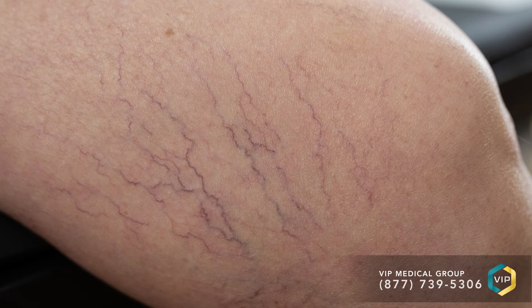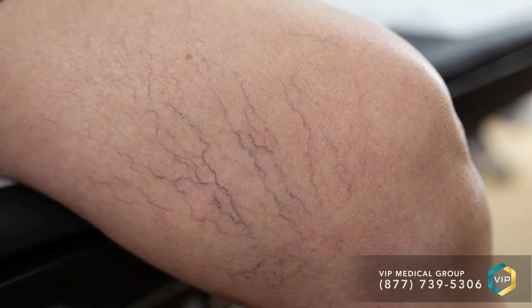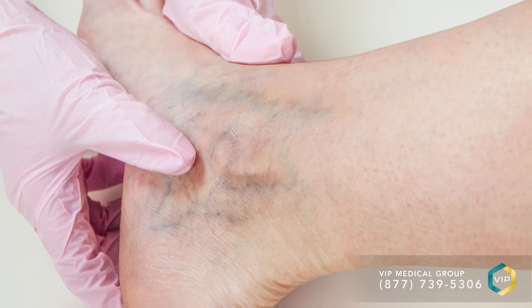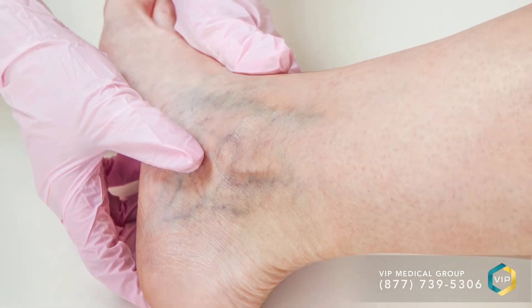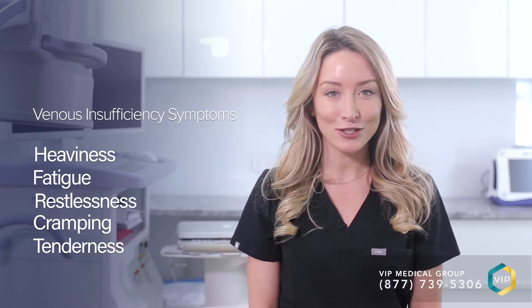Spider veins are known in medical terminology as telangiectasias. They are very thin, purple and red veins that lie just below the surface of the skin. Often they are found in clusters that spread outward like the legs of a spider, hence the name. They are often found on the inside of the ankle, the calf, and the thighs. Spider veins are caused by an underlying disease called venous insufficiency.